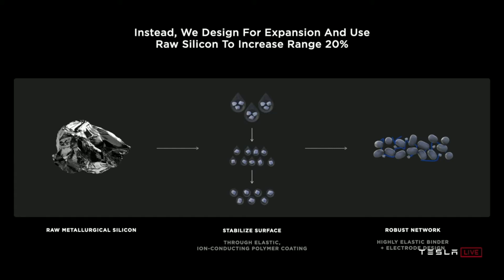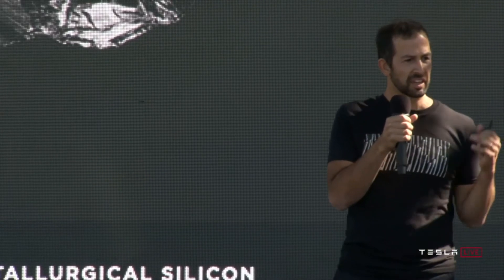The approach is to start with raw metallurgical silicon, stabilize the surface with an elastic ion-conducting polymer coating applied through a very scalable approach — no chemical vapor deposition, no highly engineered high-capex solutions — and then integrate it in the electrode through a robust network formed out of a highly elastic binder. By leveraging silicon to its potential, Tesla can increase the range of their vehicles by an additional 20%, getting cheaper and longer range.